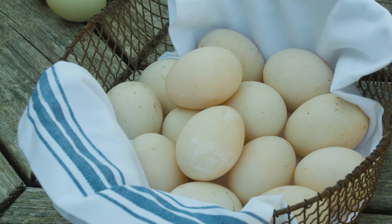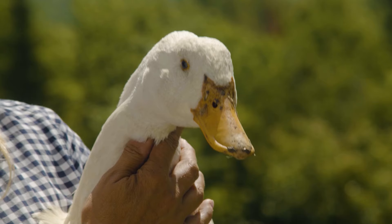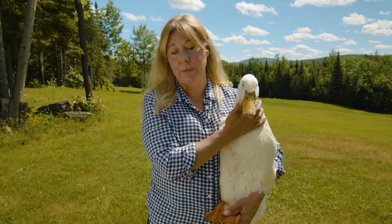The females lay large white eggs pretty much year round — they're actually pretty good layers. Pekins can live 10 to 12 years with protection from predators and proper care.